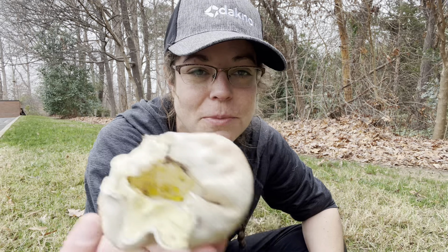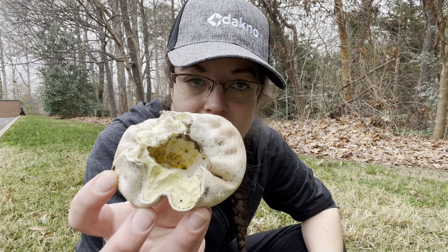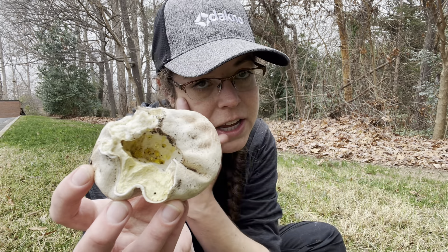Hey mushroom fans, it's Anna McHugh spending some time outside at the end of 2021. It's been a little while since I published, but I'm outside really enjoying myself. I have found a very unusual specimen of Calvatia cyanthiformis. This is a common edible puffball mushroom and I'll describe how to identify it.